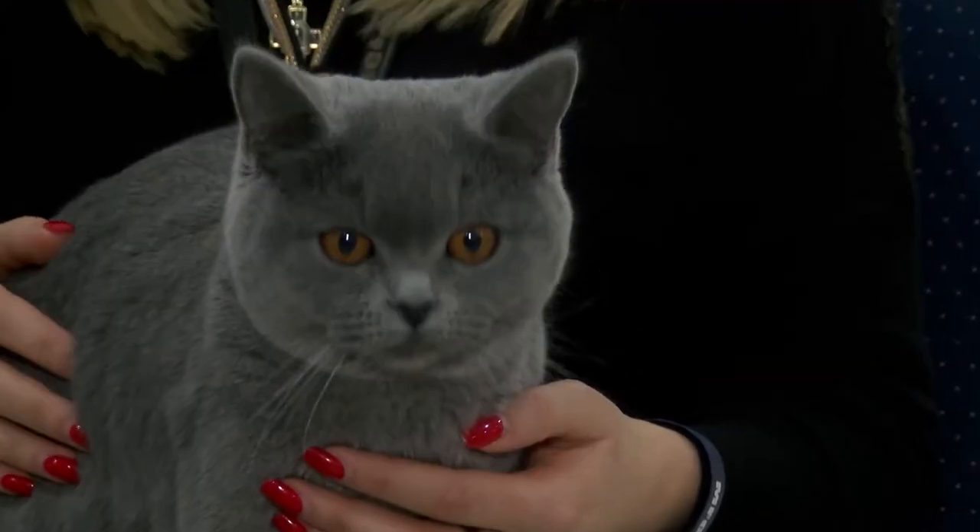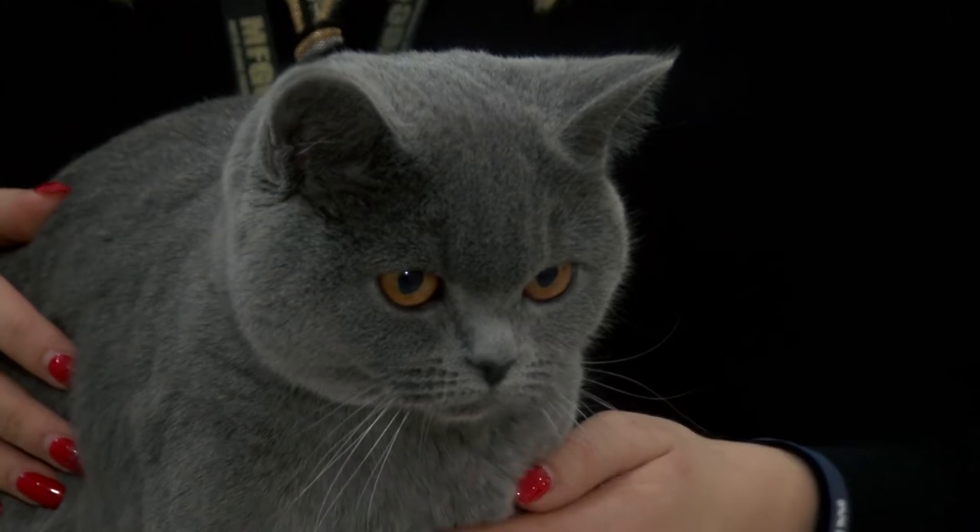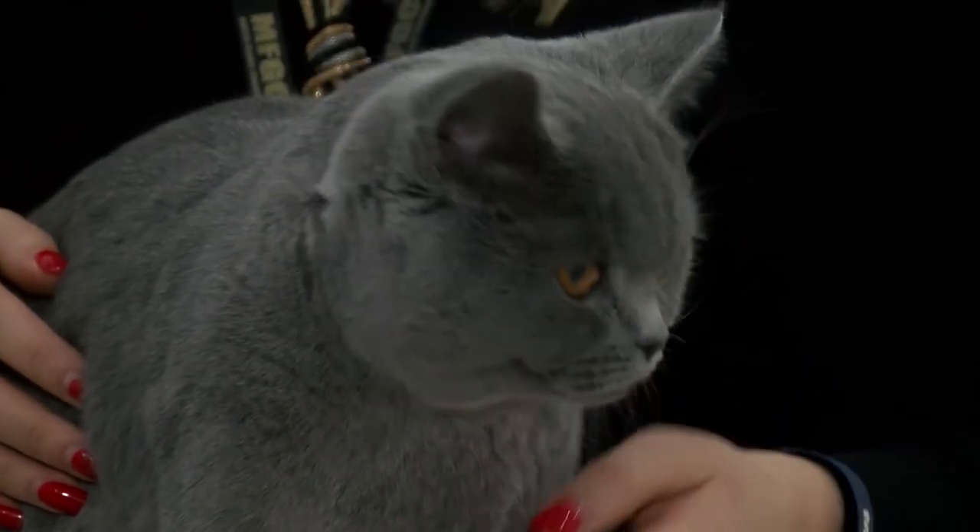What about the judging? How did it go? She did quite well. She got best of best in the kitten category. She also got first in the kitten ring and solid colour. For the first time I think she did very good results — she did very well.